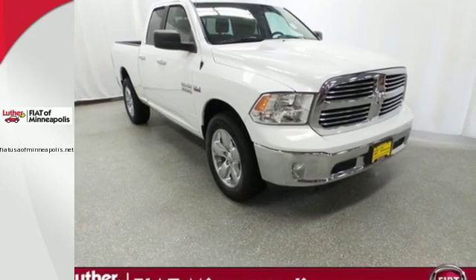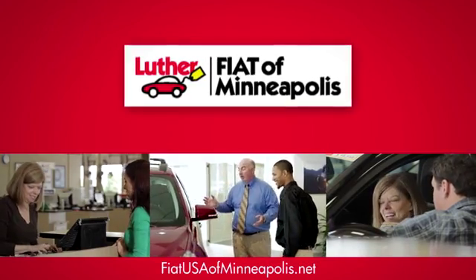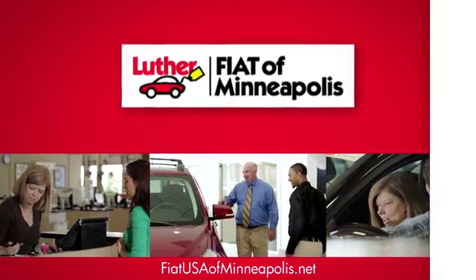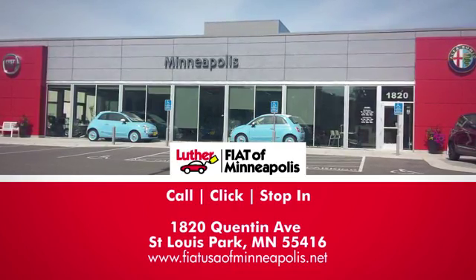Get behind the wheel today. Buy with confidence at Luther Alfa Romeo and Fiat of Minneapolis. We're conveniently located at 1820 Quentin Avenue in St. Louis Park, Minnesota.